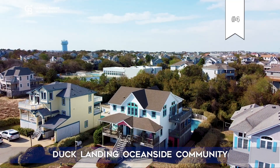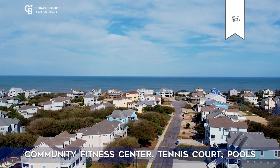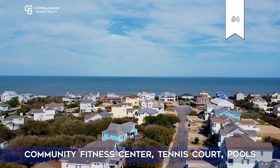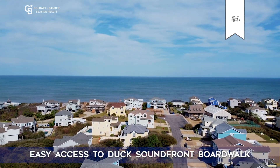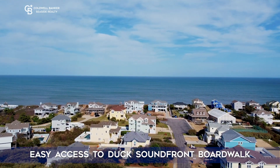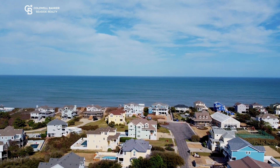The fourth and last reason is the neighborhood. Duck Landing is located in the heart of Duck with a semi oceanfront clubhouse complete with a heated pool, fitness center, and game room. You're right across the street from the Duck Town Park and the two mile sound front boardwalk.